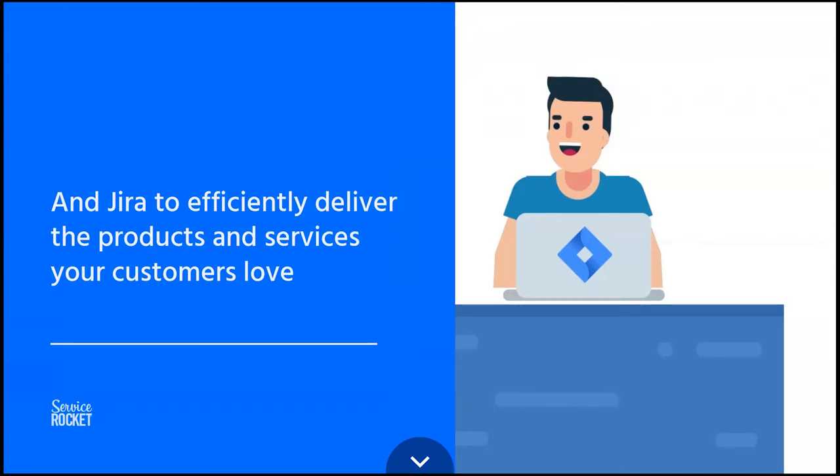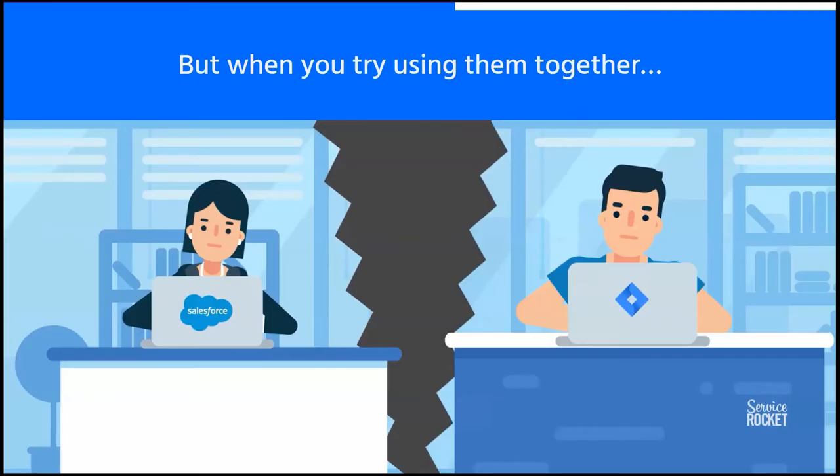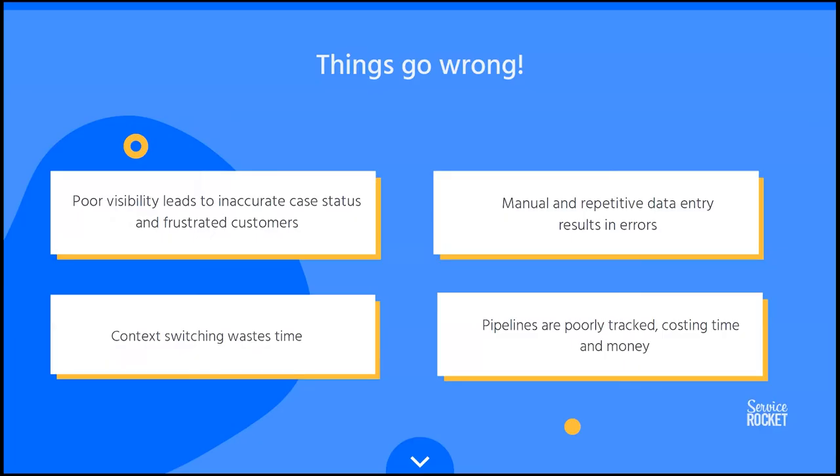These are two real juggernauts of software. Salesforce themselves say they have 20% of the CRM market. In Jira, if we're talking about bug tracking, they're probably between 15 and 20%, and if we're talking about agile project management, it's almost 50%. These two software powerhouses are really effective at what they do. The problem is of course when you try to use them together.